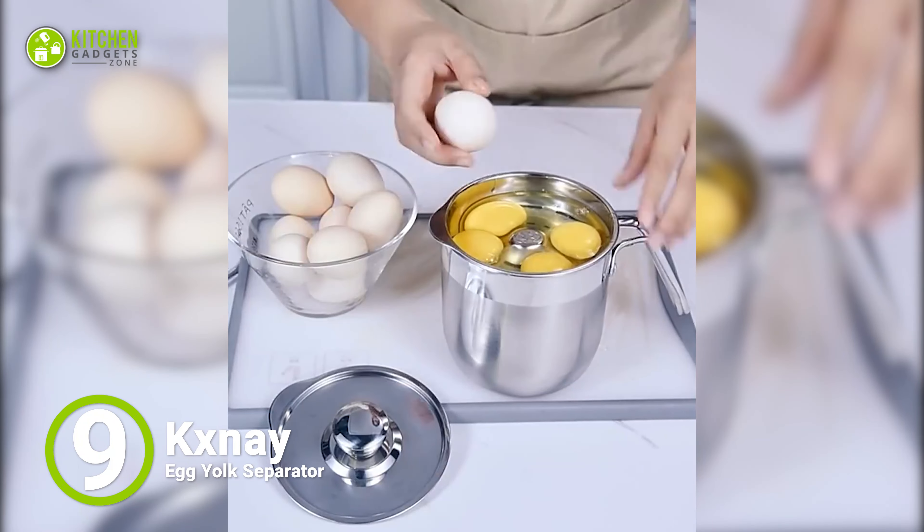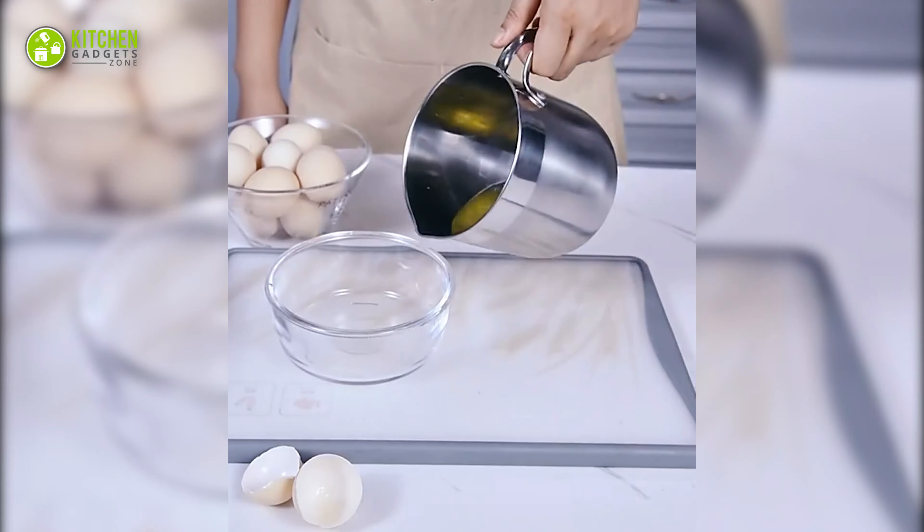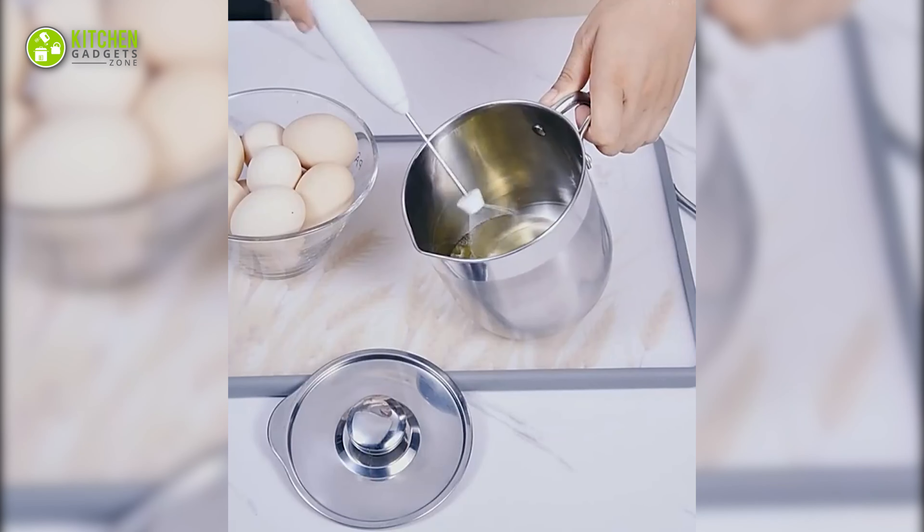We have the Starlake Silicone Fried Egg Rings for making the perfectly shaped omelette to put on top of your breakfast sandwich and more.